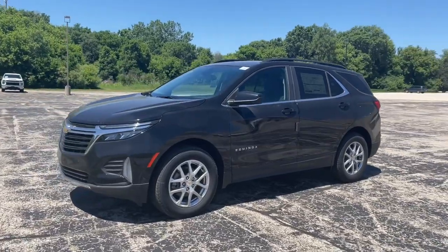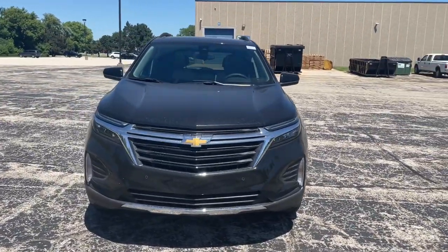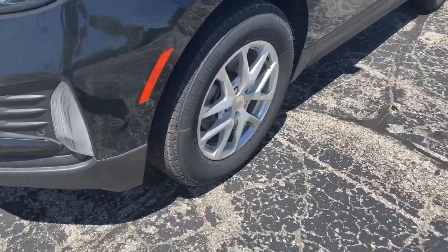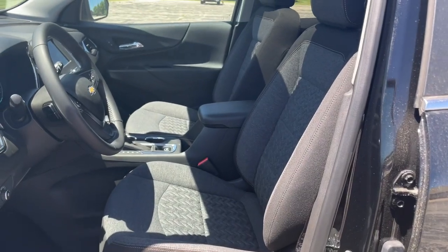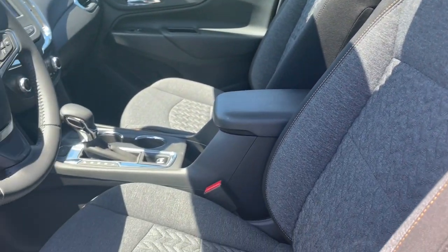Sun moonroof, heated driver seat, keyless entry, remote engine start, power liftgate, aluminum wheels, power driver seat, dual zone AC, electronic stability control, intermittent wipers. Satisfy your desire for a family-friendly vehicle that meets your needs and exceeds your expectations — drive the Equinox.